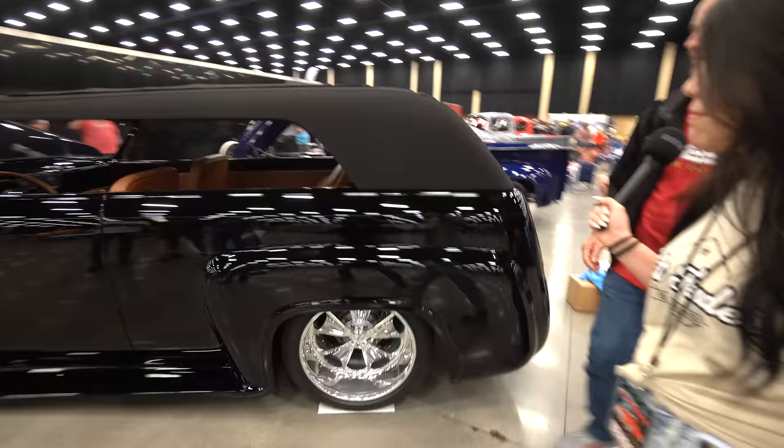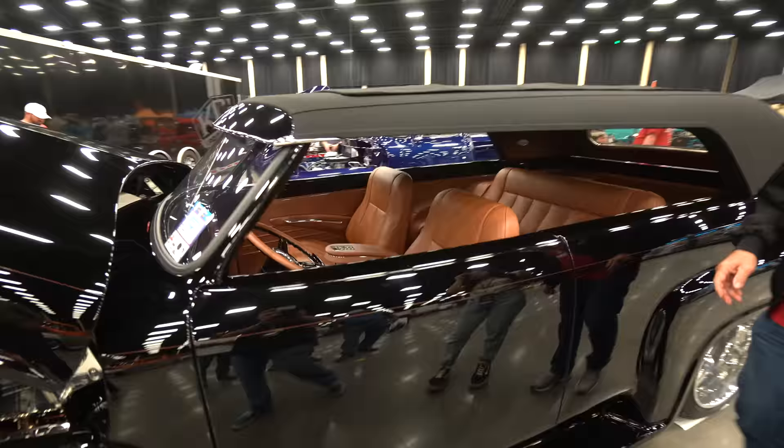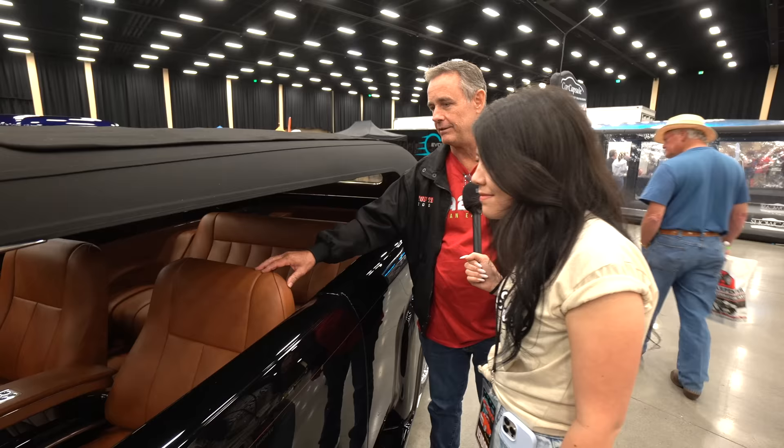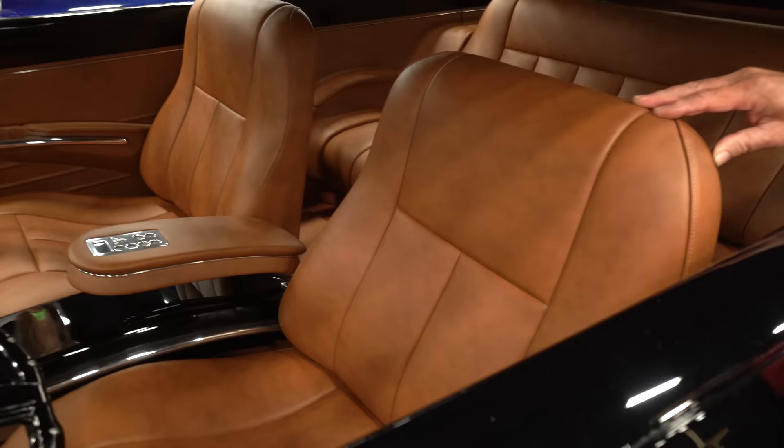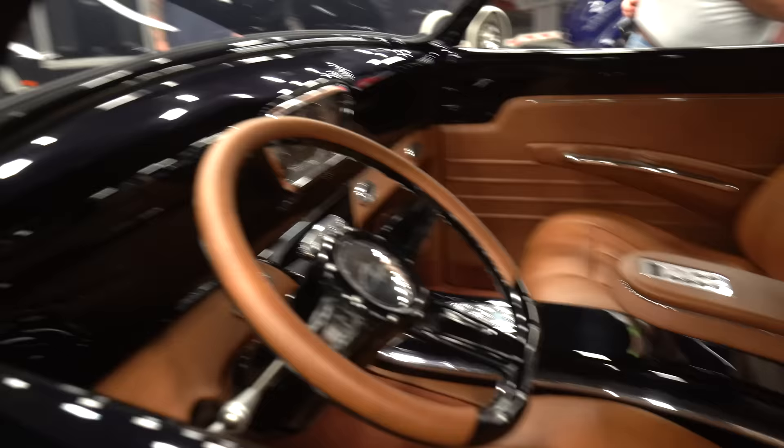Tell us about this interior. I've been doing paint and body work since high school. The interior was something I wanted to tackle myself, so I bought a sewing machine, went to Hobby Lobby, bought some vinyl, and taught myself how to sew. The sewing is a small part of an interior — you have a lot of panels to make, all your door panels and trim panels.